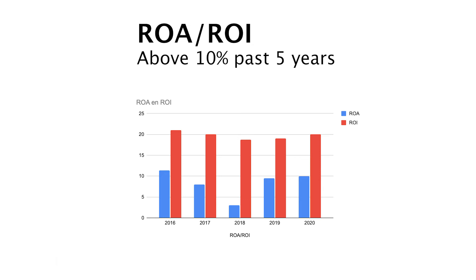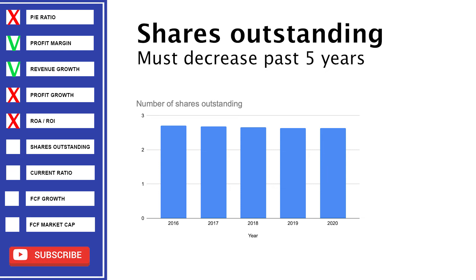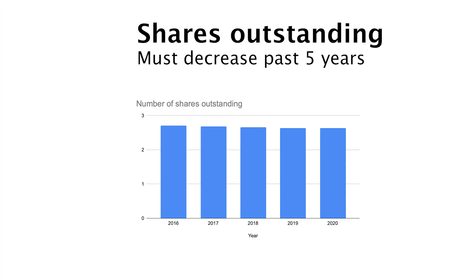But in my opinion it's still a red, because the returns on assets are below 10%. Johnson & Johnson is buying back shares — not by a lot, just 3% in the past 5 years, but it's a check. I think big companies like Johnson & Johnson always should buy back their shares to reward the investor.